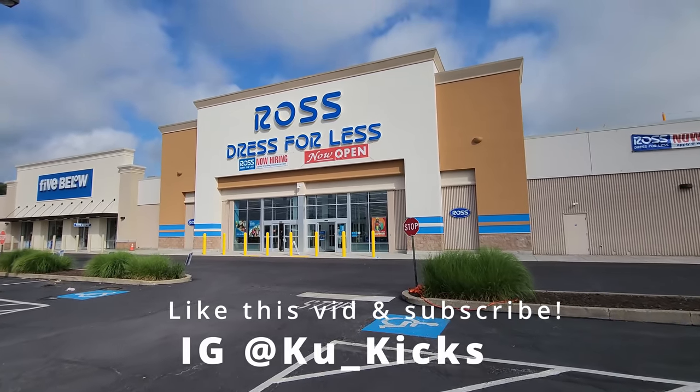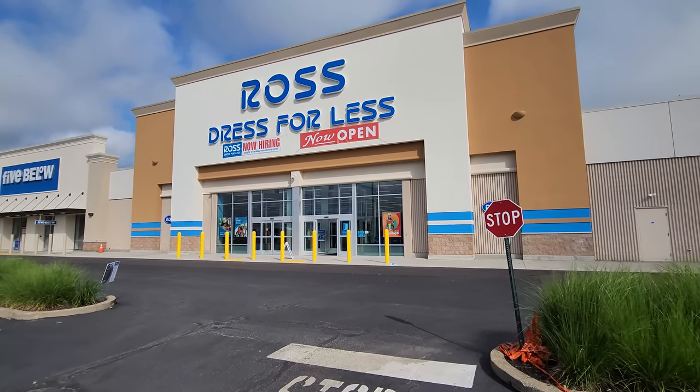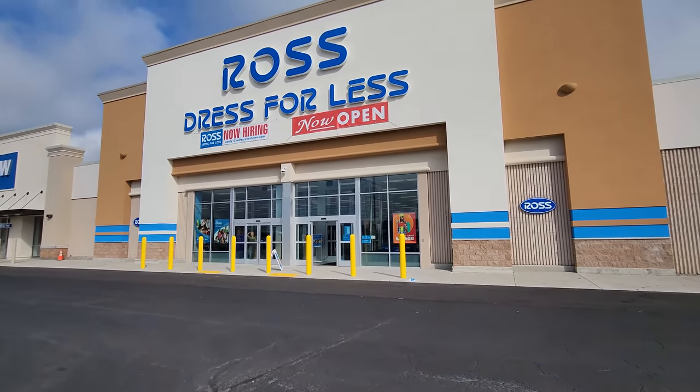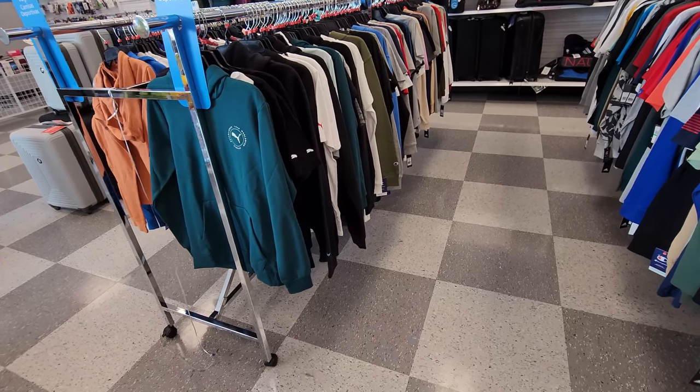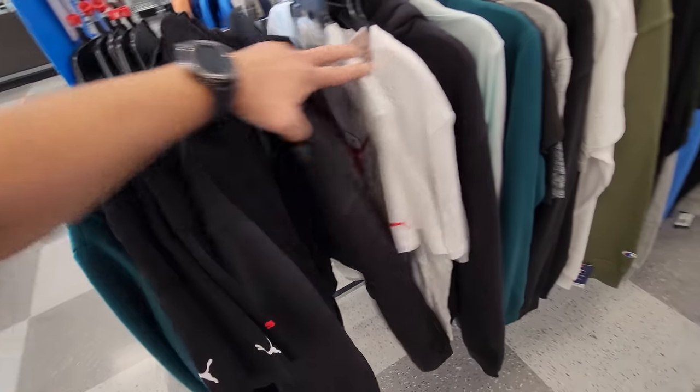This Burlington just opened, it is 9:30 a.m. Just saw the first customer go in, let's go. These finds were so awesome a couple days ago — let's see if we can continue that trend.